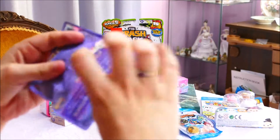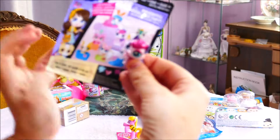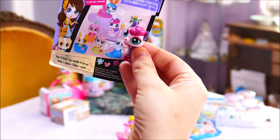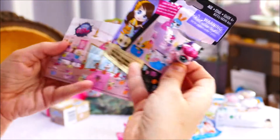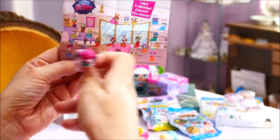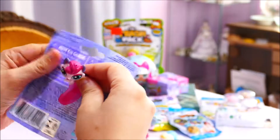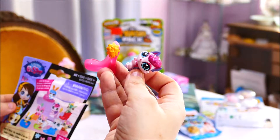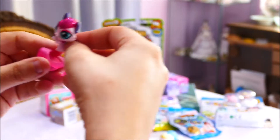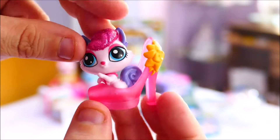This one was given to me by another mum who said I would enjoy it, so I'm going to assume it is the special one. Let's open it up and find out. And there we have it - the glitter pet, the special edition one. There's the little checklist, and you can pretty much look through the peephole and see it. She comes with this gorgeous little piece. She's number 4037 and she is the glitter pet for that series.